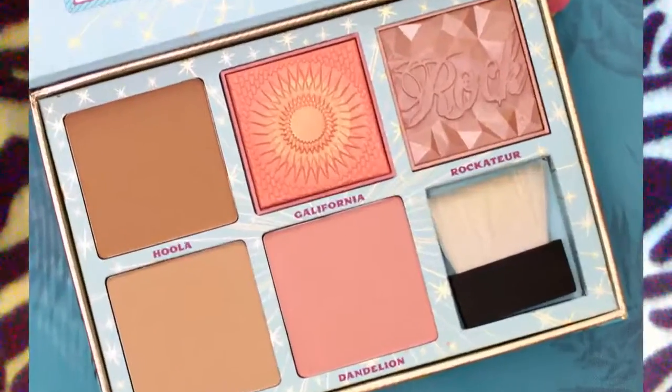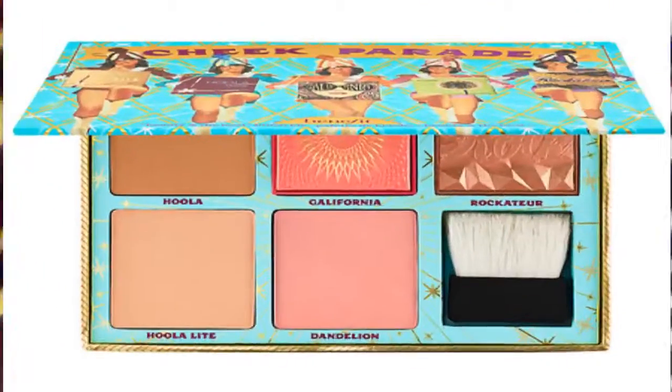Number eleven: what is on your blush wish list? I'll post a picture since it's a wish list item. Benefit just came out with a new Cheek Parade and it is stunning. They have the Rockateur, Pink Dandelion, the new Hula Light bronzer — which I've heard is exceptional — and the California blush, which looks absolutely stunning. I've always heard great things about Benefit blushes but have never tried them. I believe it's around $59.